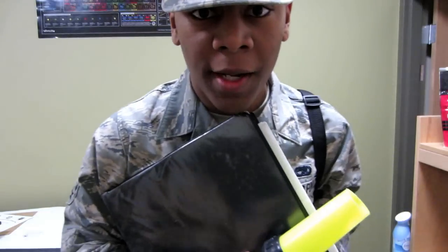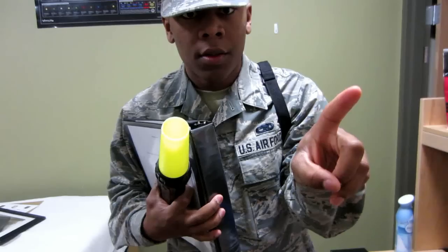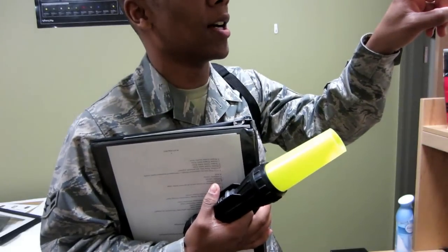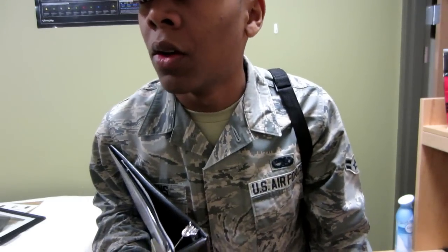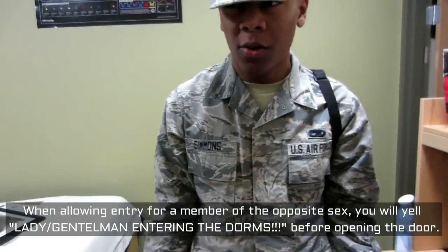Ma'am, may I help you? Yeah, let me in. May I see your authority to enter? Here you go. Checking one white common access card — Master Sergeant Johnson. Verifying one white common access card — Master Sergeant Johnson. Verified. Proceeding to special instructions. Checking for members of the opposite gender — one seen. Checking for any officers — none seen. Please stand clear of the door, ma'am. Lady entering the dorms. Or if you're a girl flight, you'll say: Gentlemen entering the dorms.